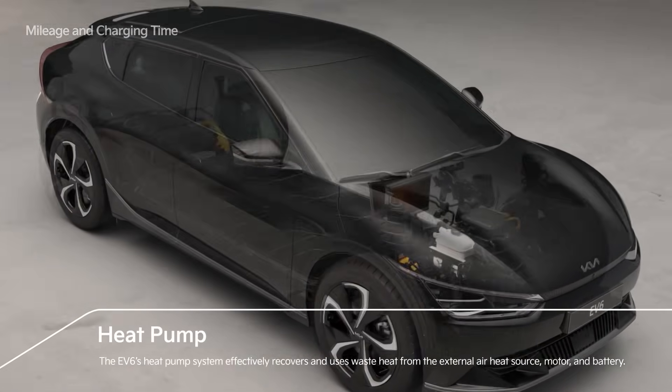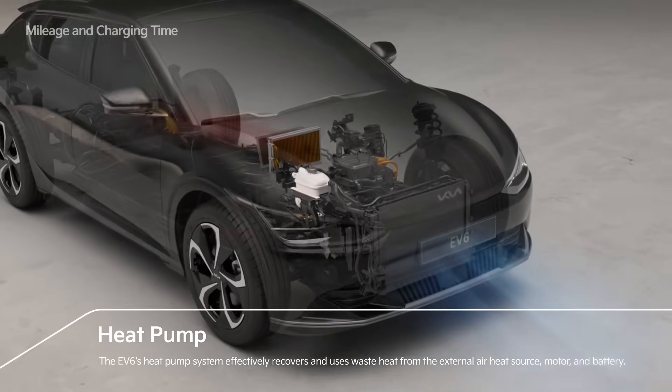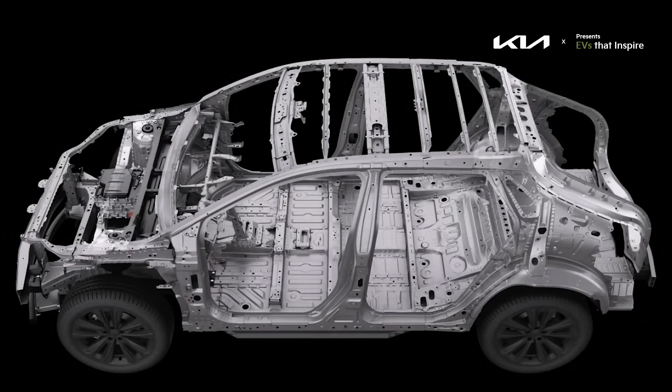Some of these platforms even recycle waste heat from the motors, chargers, and batteries to warm your cabin. A strong steel frame, eight-point battery mounting, and a low centre of gravity also mean crash protection that's just built into the chassis.